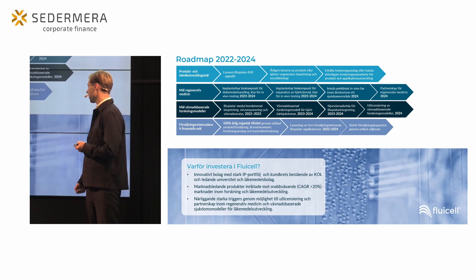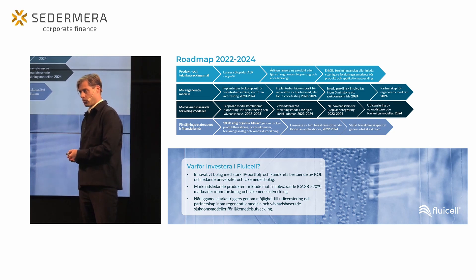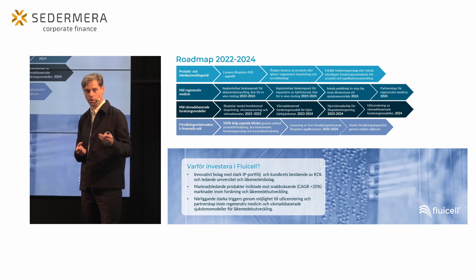Kopplat till detta finns våra försäljningsrelaterade mål, där vi har som målsättning att ha en stark organisk tillväxt. Sedan sommaren har vi sett en återgång till business as usual på många sätt inom forskarvärlden, och vi ser stora möjligheter att utöka vår försäljning. Vi jobbar just nu med att ytterligare stärka vårt säljteam för att hantera de ökande inkommande förfrågningarna.